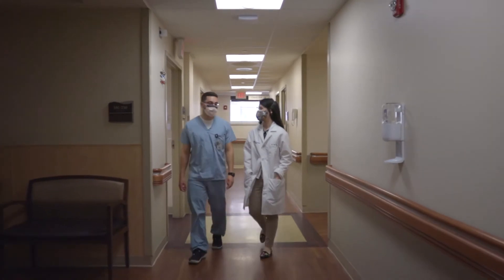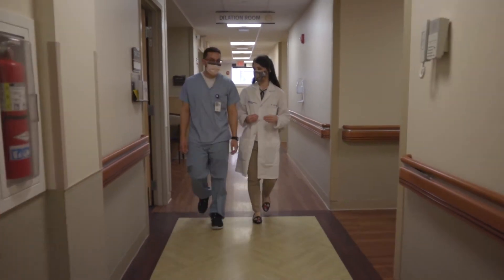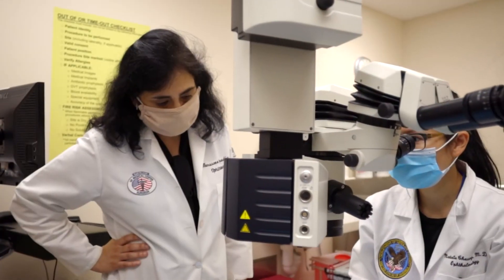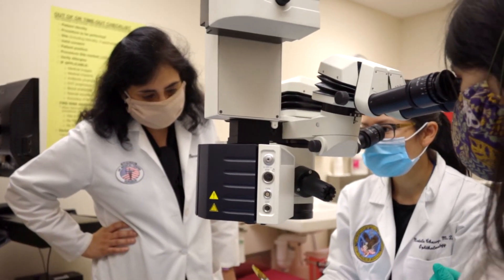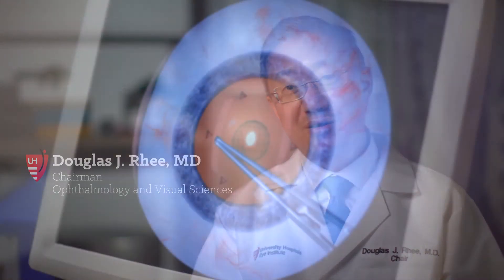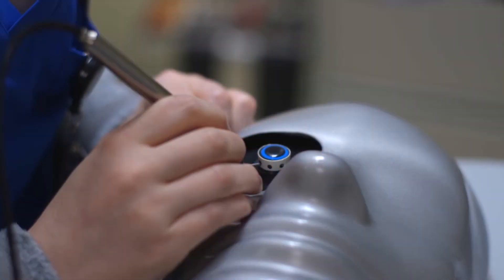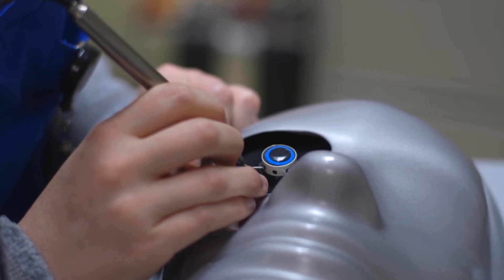It's a very busy ophthalmology department. There's a lot of opportunity for our trainees to meet a broad range of people as well as see a large number of clinical entities — both common and uncommon and even rare. Most of them finish with in excess of 200 cases, which puts them in probably the 90th or 95th percentile across the country.